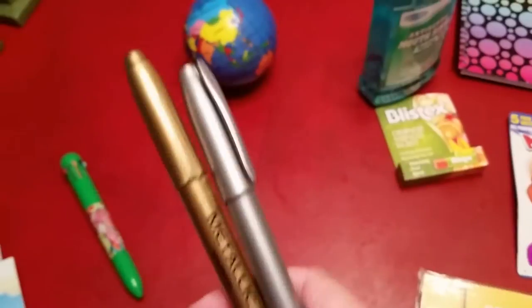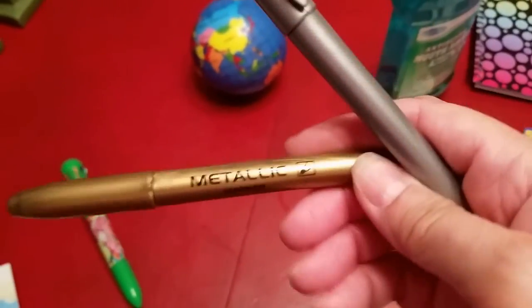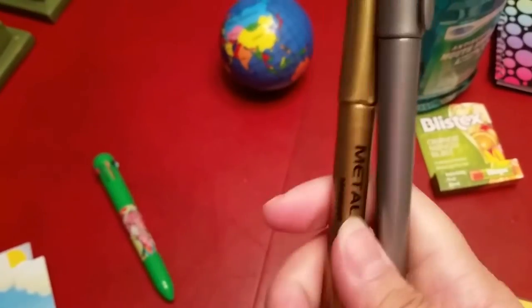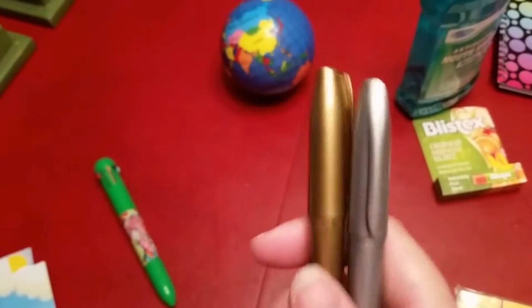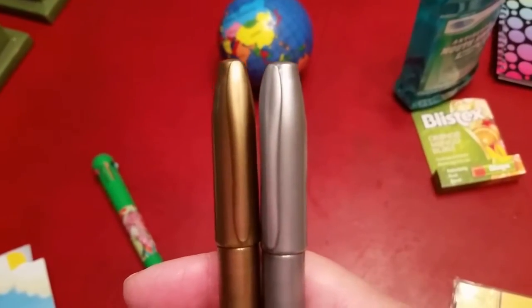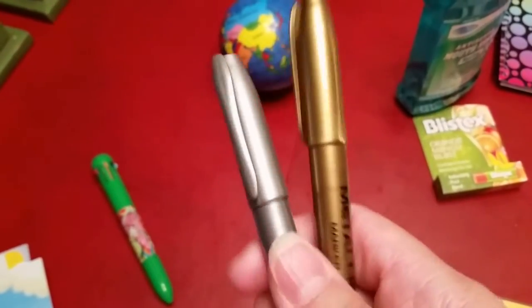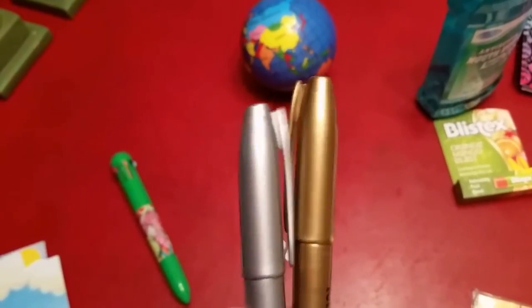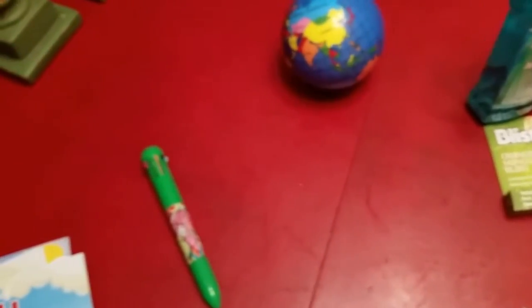These are their metallic permanent markers and I've been really happy with these. They sell these in a two-pack of gold and silver, and they're still being carried at our Dollar Tree. I've really enjoyed their permanent markers — I haven't had any trouble with them, and they're cheaper than Sharpie, so why not?